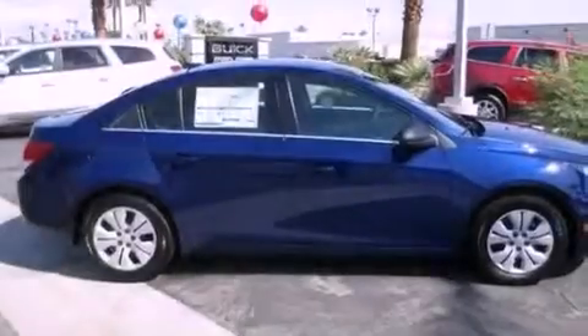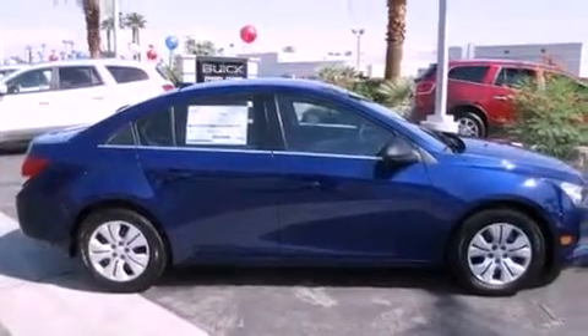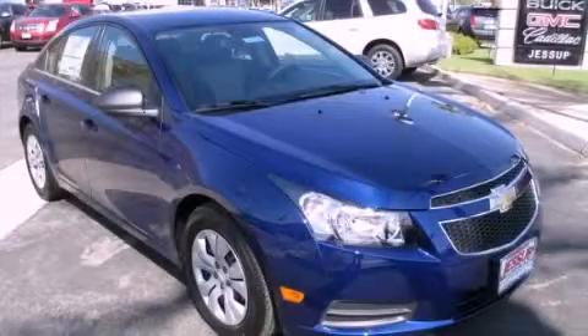With an EPA estimated rating of 36 miles per gallon on the highway, this vehicle pays off in the long run. This vehicle won't last long at this price — call and arrange a test drive now.